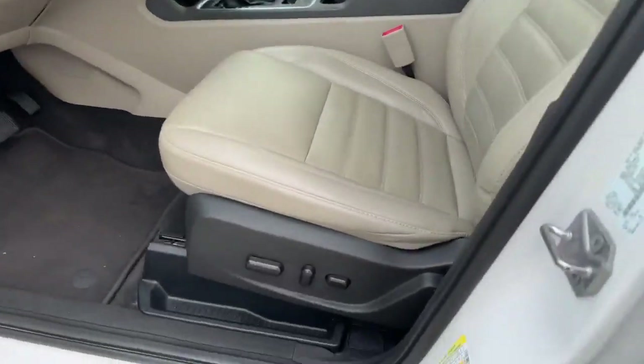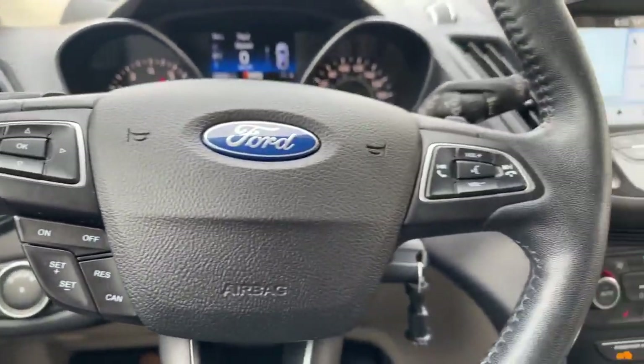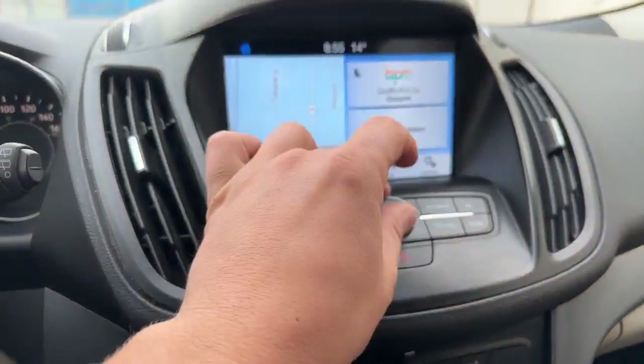We have our power seats, all of our lighting controls, we have our cruise control, we have our Bluetooth. You can see on the screen here, you also have your navigation system as well.